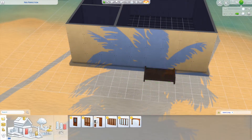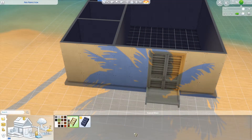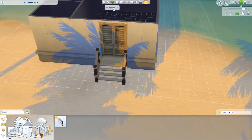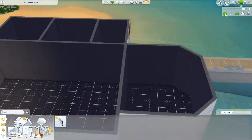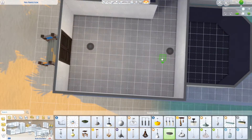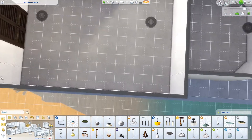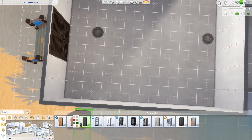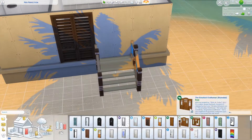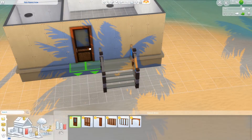This build was originally called Pier Perfection. It uses only one pack — it's only the Island Living Pack. Originally when I uploaded this onto the gallery, it had something from Parenthood. I had to search everywhere, going through each object because I couldn't see it. Of course it was on the walls — it was a wall decoration for the children's bedrooms. I couldn't see it because I had the walls down so it didn't show up. Had I not just added the walls...